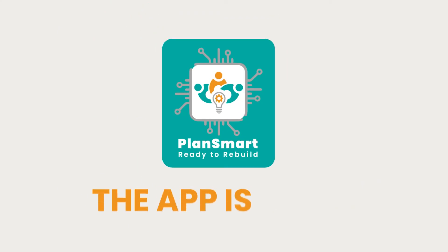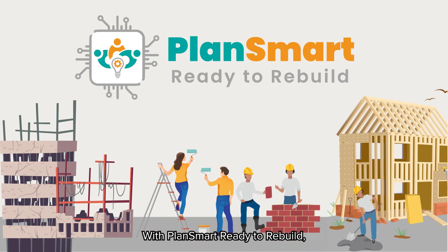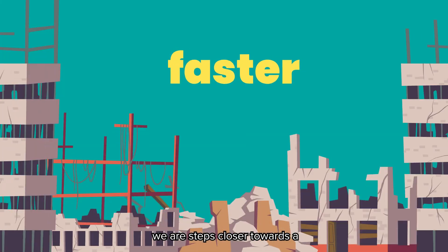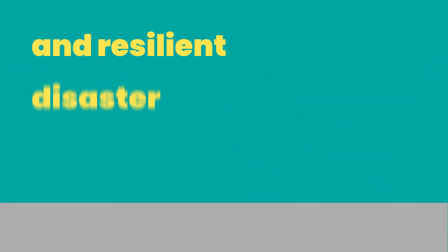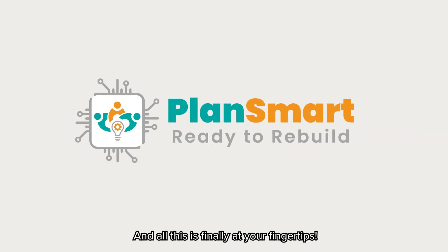And the best part? PlanSmart Ready to Rebuild app is free for everyone, anytime, anywhere. With PlanSmart Ready to Rebuild, we are steps closer towards a faster, more inclusive, and more resilient disaster recovery — and all this is finally at your fingertips.